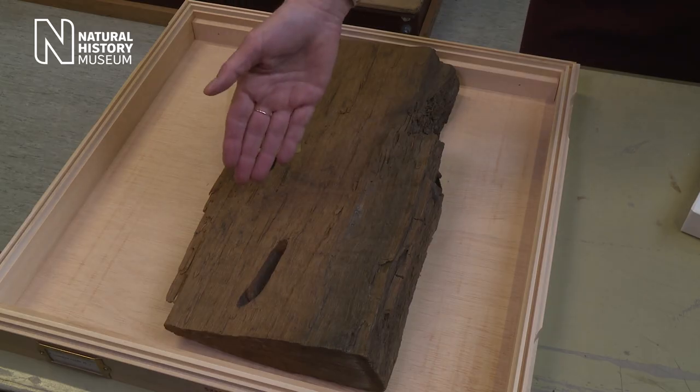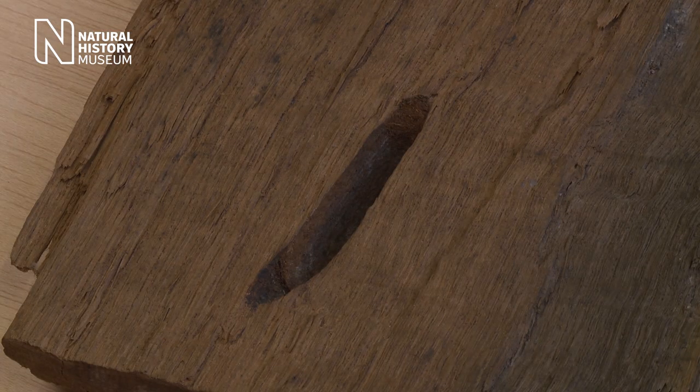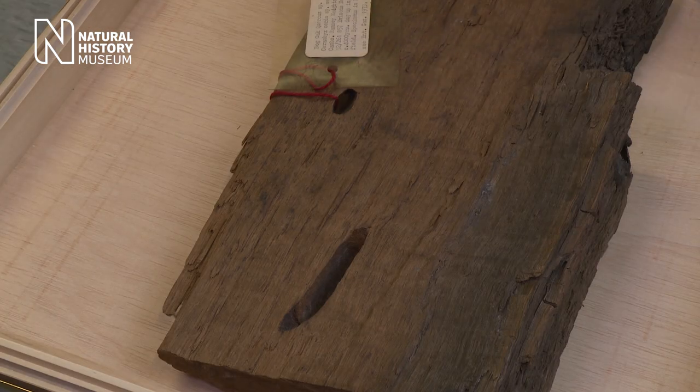The Great Capricorn Beetle is found throughout most of Europe, but in the UK it's been extinct for thousands of years. So in 1976 it was a great surprise when a farmer from the Cambridgeshire fens knocked on our door presenting us with this piece of wood here. It had these chambers inside, and what was inside was the Great Capricorn Beetle.